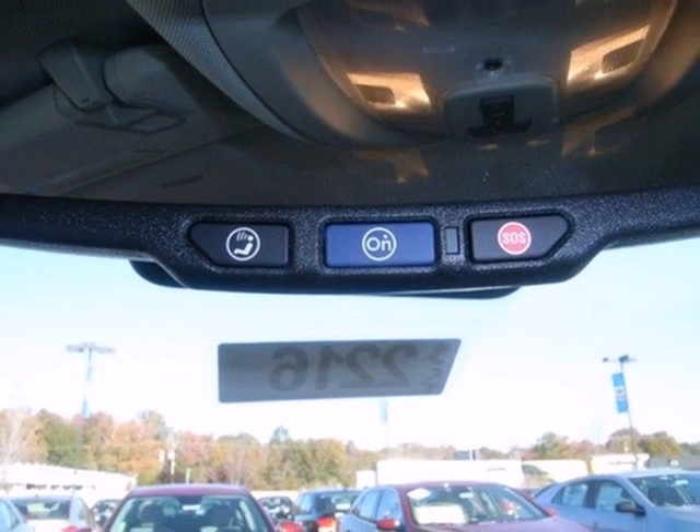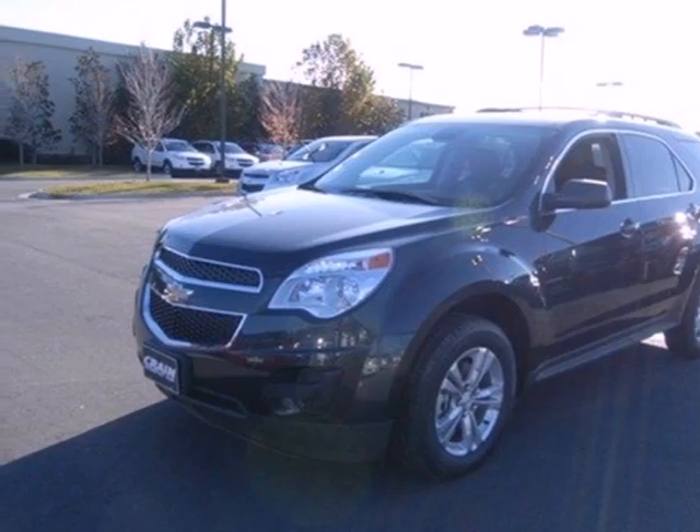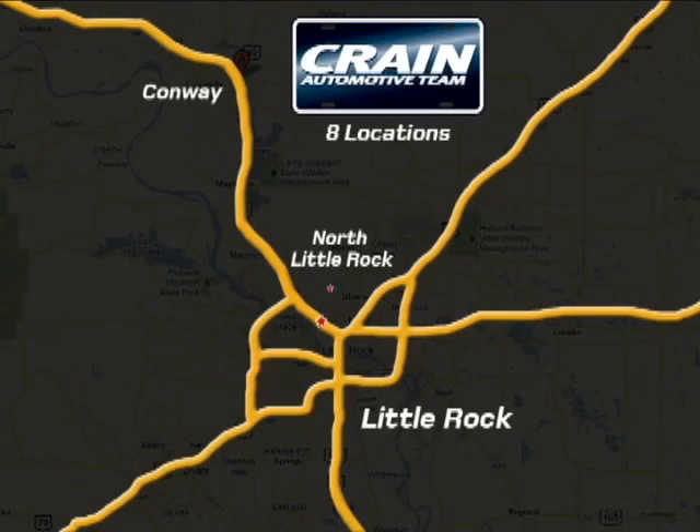Don't go for ordinary. Go for style and brawn. Come test drive this Equinox today. Visit us anytime at Craneteam.com.